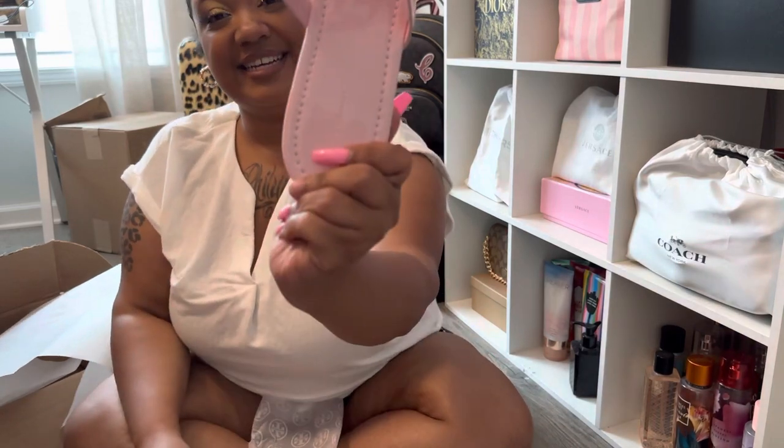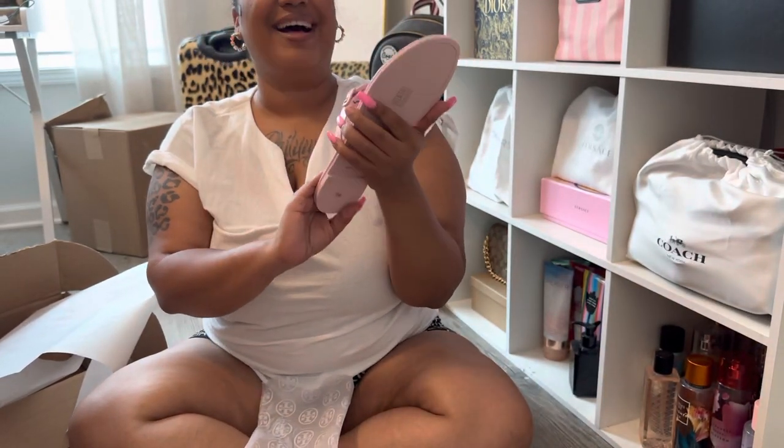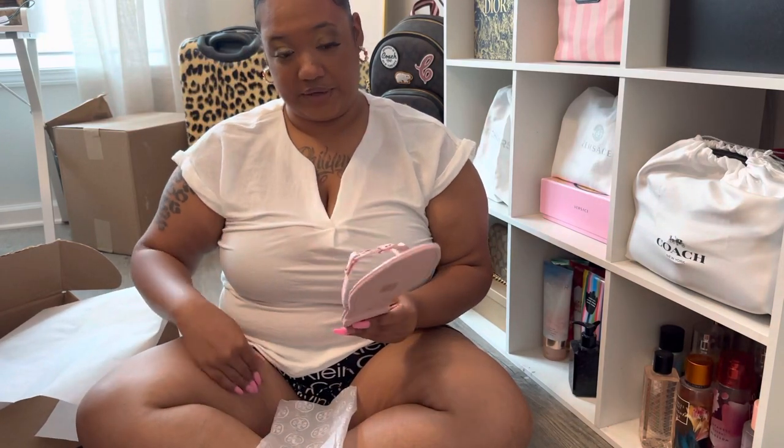You guys, look. Look at this beauty. Pink is my favorite color, y'all. I'm so freaking happy. My normal size is an 8½, so I size up like a whole size and a half on these — I get a 9½ and they fit perfectly.